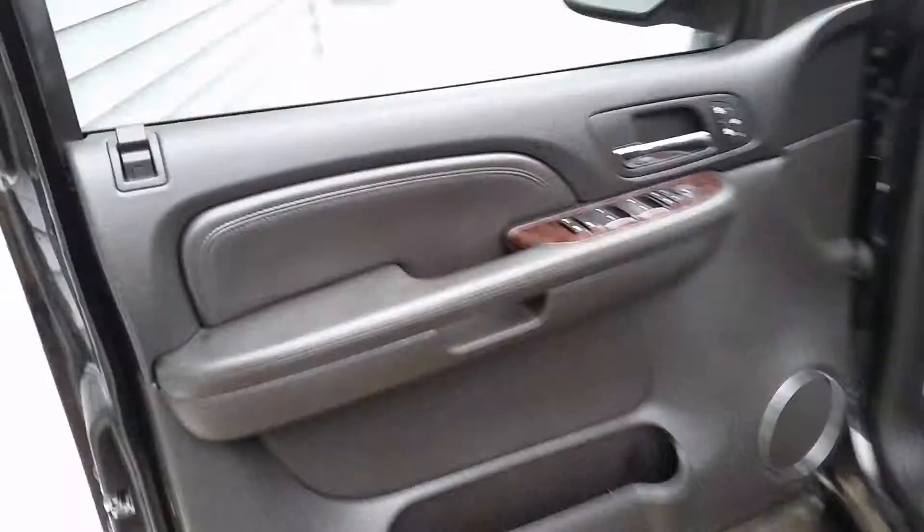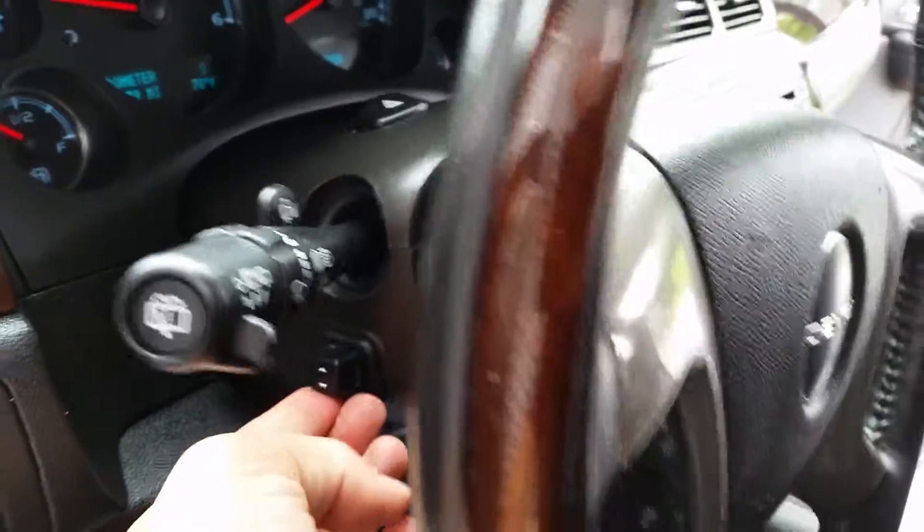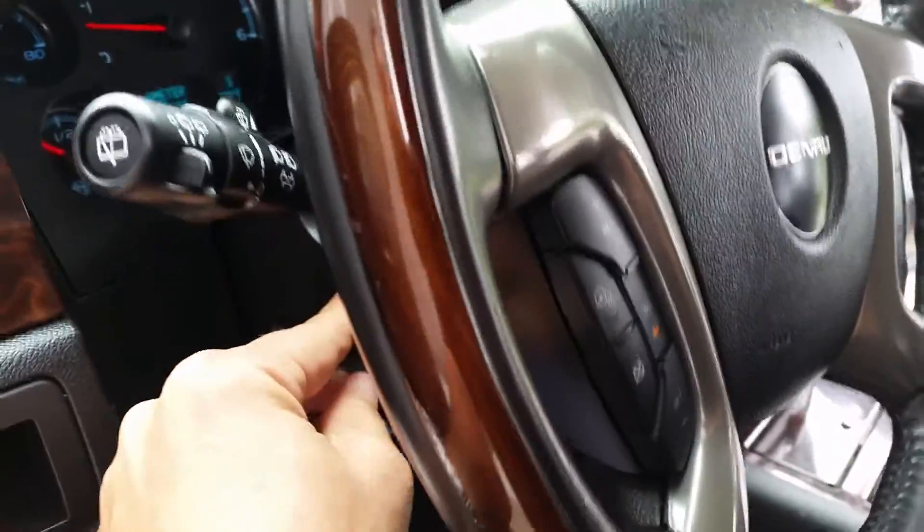Power driver's side and passenger seat. Obviously heated seats. Power everything — look at that. Power tilt wheel.